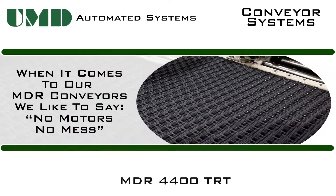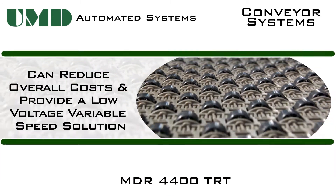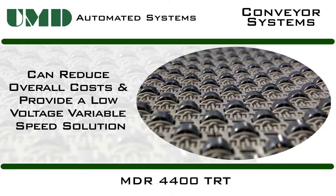When it comes to MDR conveyors, we like to say: no motors, no mess. Integrating MDR 4400 TRTs into a system design can reduce overall cost and provide a low-voltage, variable-speed solution.